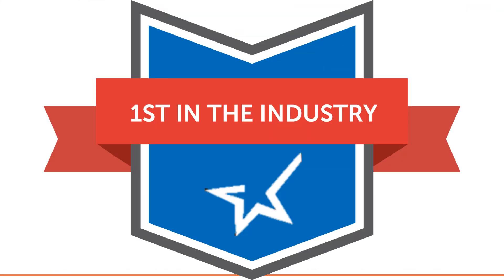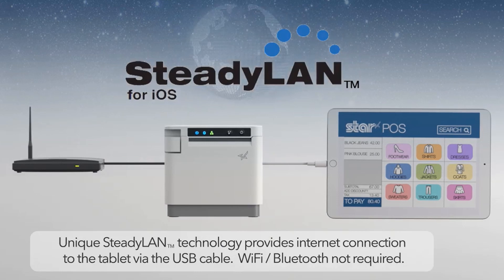Earlier this year, Star Micronics announced an industry-first solution designed to provide power, communication, and wired network access to iPads — all through the iPad's lightning cable. The solution is SteadyLAN for iOS. For locations where Wi-Fi connectivity is not possible or unreliable, SteadyLAN for iOS provides the stability of a wired LAN connection for iPad POS systems. By connecting the SteadyLAN-compatible printer to the internet with a wired LAN and connecting the iPad to this printer with a lightning cable, the iPad can access the internet without the need of a Wi-Fi connection.